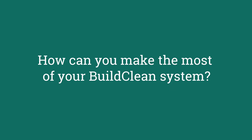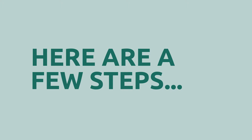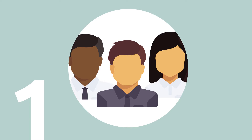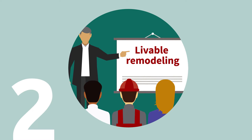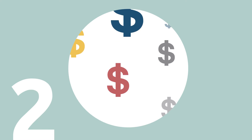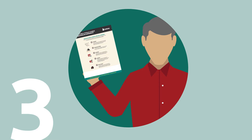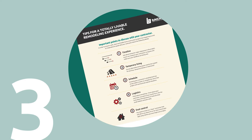So how can you make the most of your BuildClean system? Here are a few steps to start implementing. First, notify your whole team about the new piece of equipment — introduce BuildClean, explain why it's important to your firm, and the competitive advantage it will provide. Then talk with your sales team about how to discuss your unique during-construction process and incorporate livable remodeling into every sales process and bid.